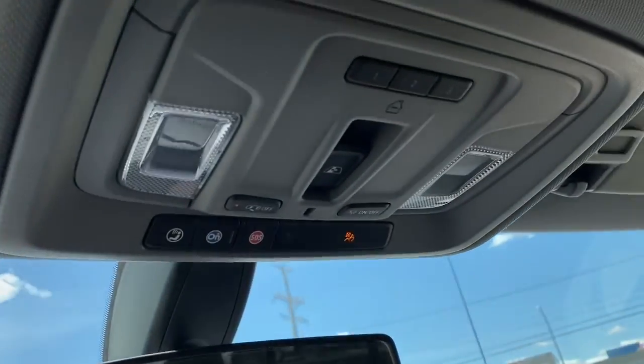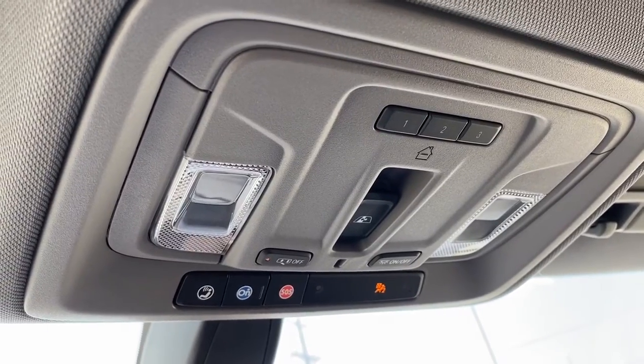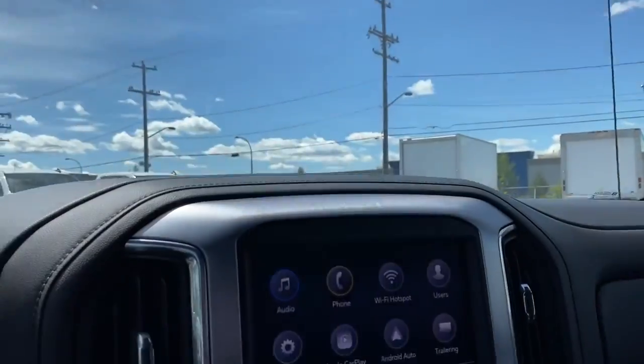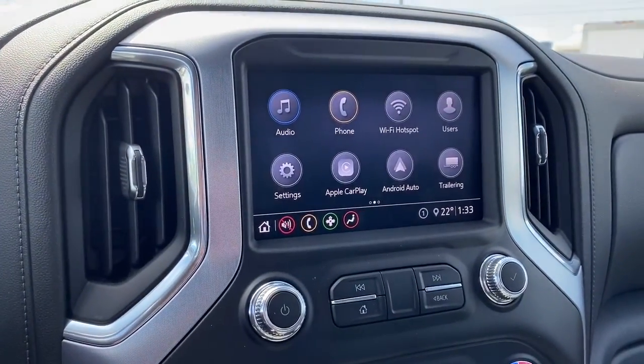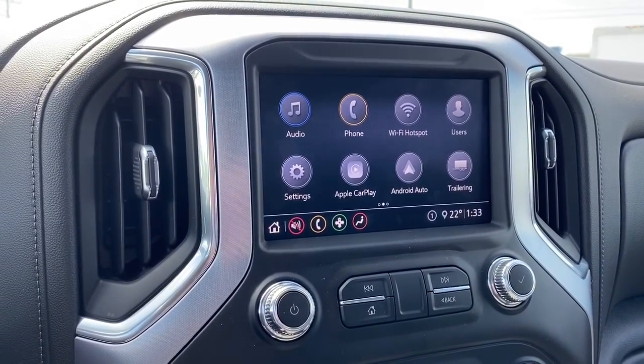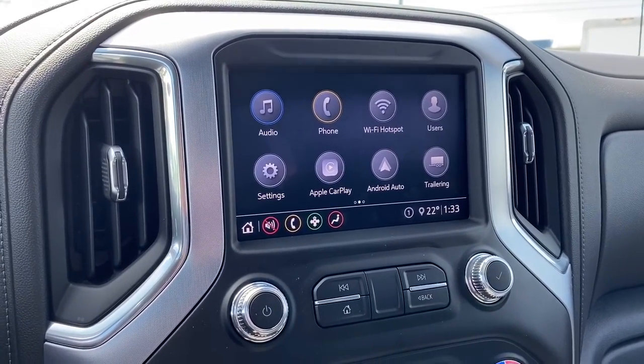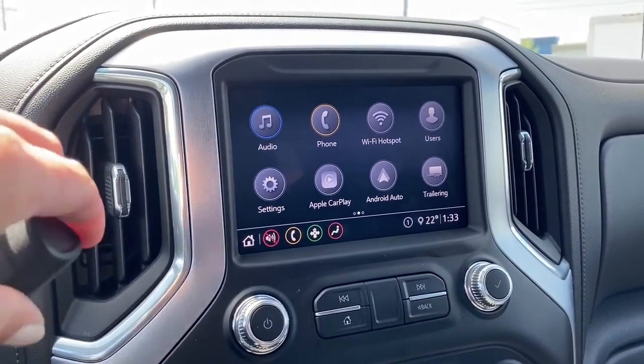Up above we've got the programmable garage door opener, the rear window slider, and OnStar. Here we have GMC's infotainment center with Apple CarPlay and Android Auto. This screen displays the outside temperature and the time, and it doubles as our backup camera.